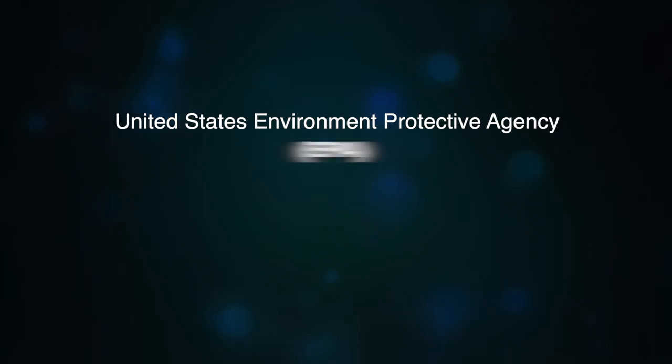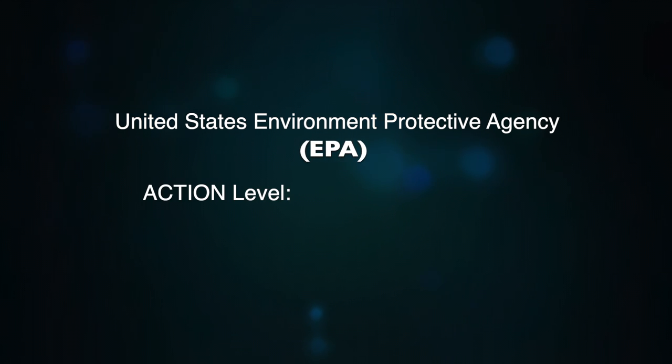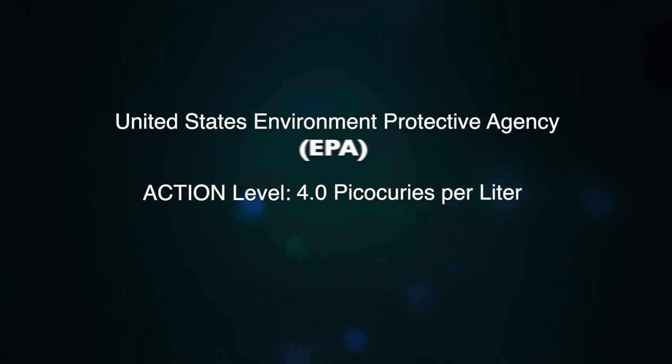This is why testing for radon in homes is typically done in the lowest living level of the property, and why it mostly affects poorly ventilated basements. The United States Environmental Protection Agency set the action level for mitigating radon at 4.0 picocuries per liter.